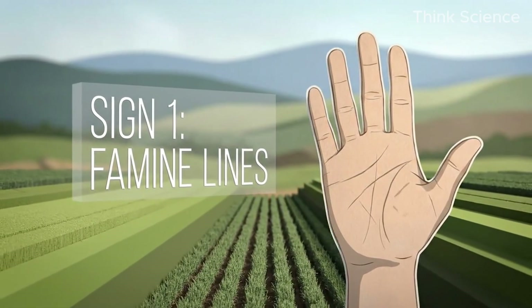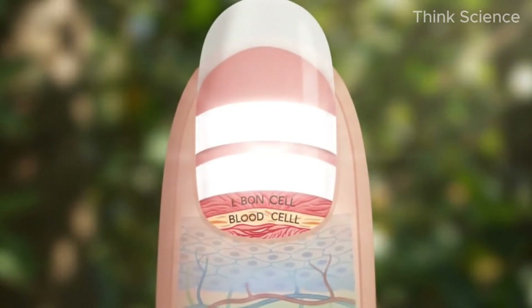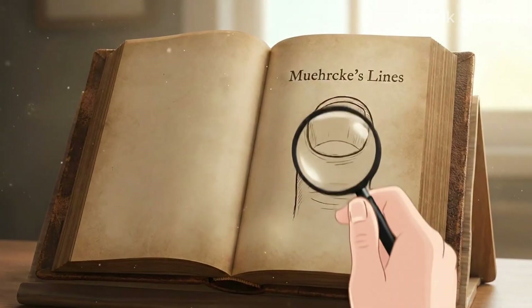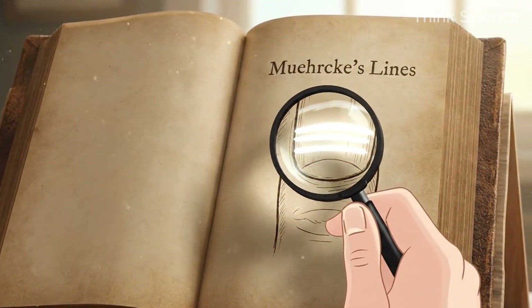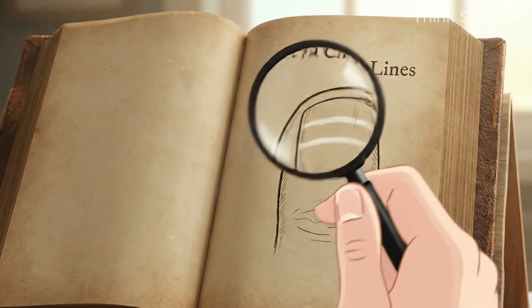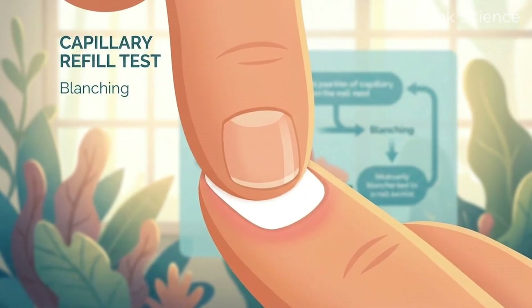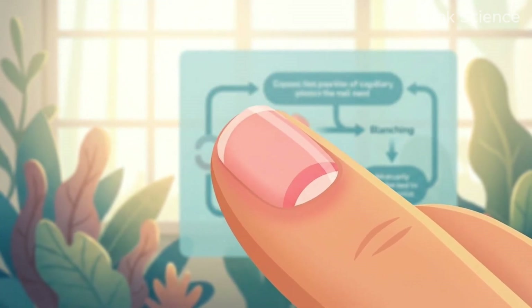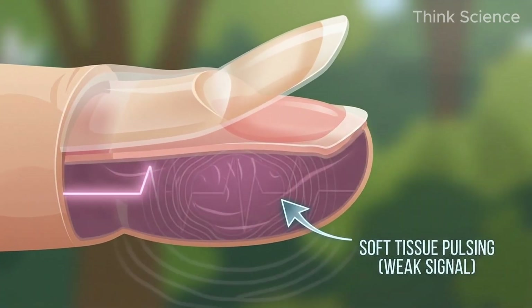Sign 1: The Famine Lines. Look at your fingernails — not the tips, but the bed. Do you see horizontal white bands running across the nail, parallel to the base? In the old textbooks, they call these Muehrcke's lines, but I call them the famine lines. Here is the trick to validate this: if you squeeze your finger, do the lines disappear? If they vanish under pressure and reappear when you let go, that is the sign. It's not the nail itself that is damaged — it's the bed underneath.